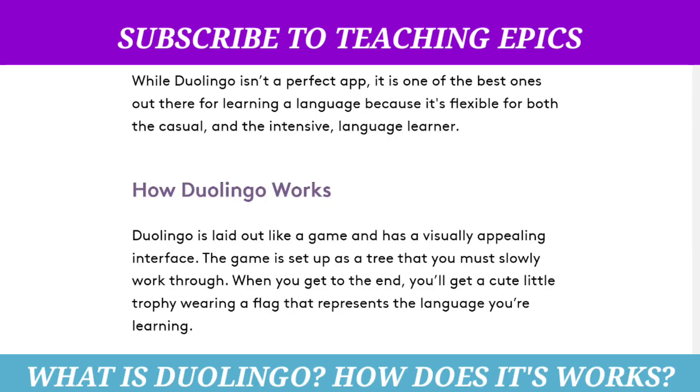Hi friends, welcome to my channel. Today in this new video I'm going to share some information about Duolingo — what is Duolingo and how does Duolingo work. Duolingo is laid out like a game and has a visually appealing interface.